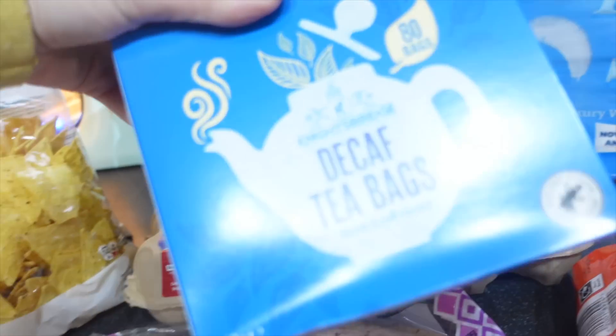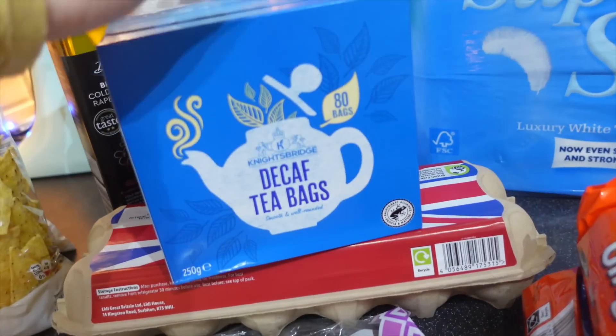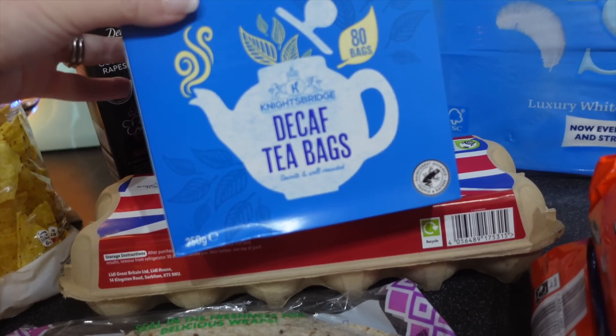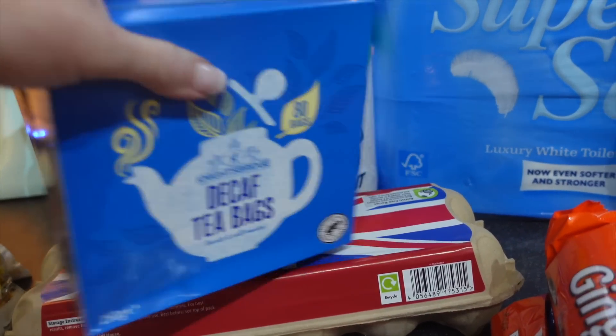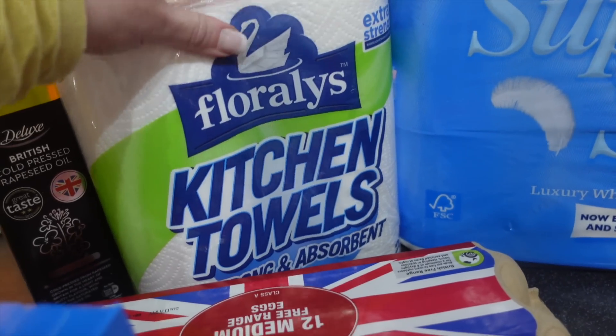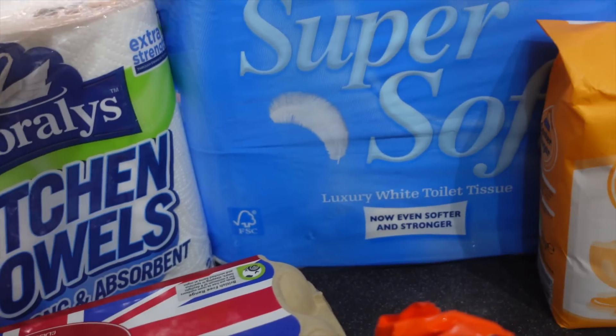Going to try the teabags. I've been buying the Waitrose own for ages — I have decaf. £1.09 for 80 teabags, so I'm going to try those tonight and see what they're like. Eggs, also going to be trying for the first time — Lidl kitchen towel and toilet paper.